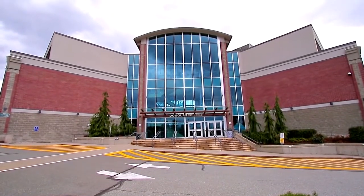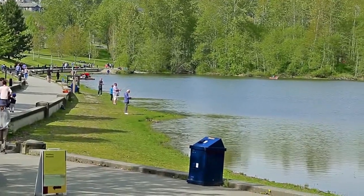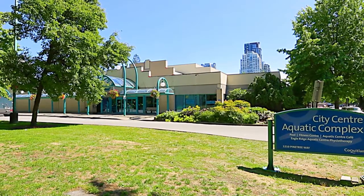by some of the biggest highlights in the city. Lafarge Lake and Percy Perry Stadium are bustling during the summer, and the City Centre Aquatic Complex and the Evergreen Cultural Centre ensure you have plenty to do during any season.